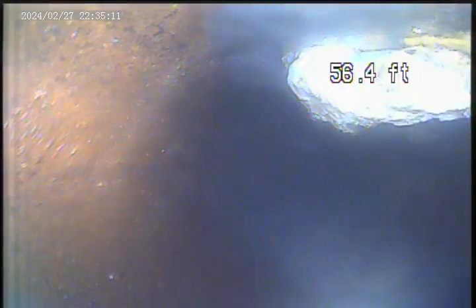Pushing into the main a little bit — there's the main line. Some more debris.